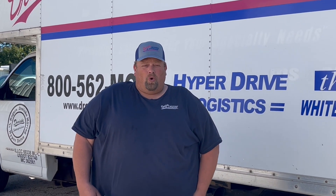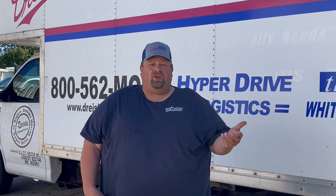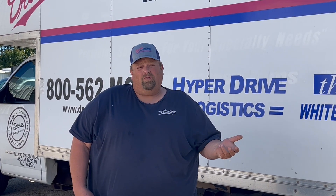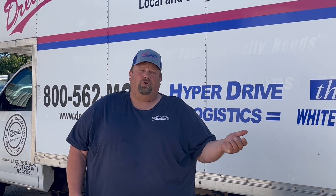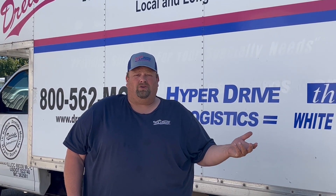If you need storage, we have multiple options — from long-term climate control storage to a night or a few nights on a truck, depending on what your needs are. We also have the rover storage where we can bring that to your place and you can load it, and then it can stay there or we can bring it back for those smaller, long-term storage jobs.